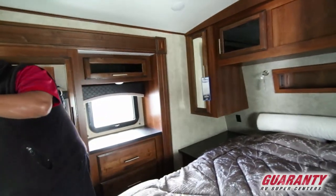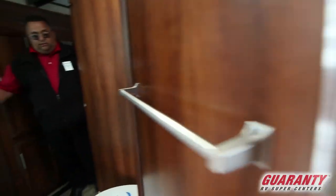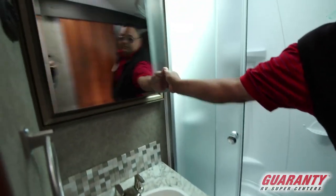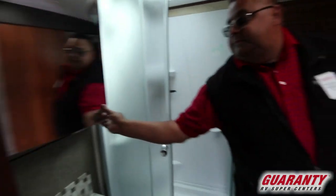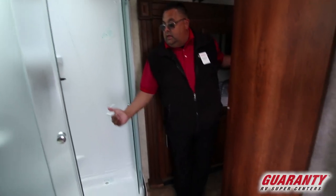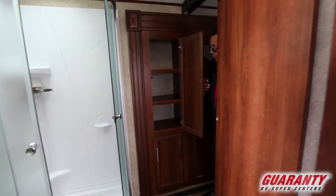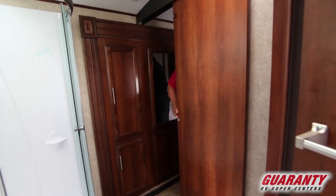And then this bathroom — big glass shower doors, huge medicine cabinet. Look at the size of this medicine cabinet — it's massive, got a big mirror. Nice sink, big shower with skylights — the big guys can fit in there. More storage in the bathroom, which is really nice. People love to have that extra storage in the bathroom.